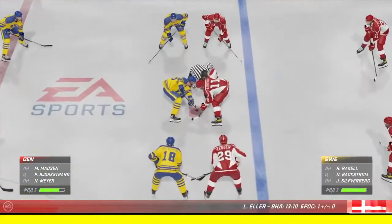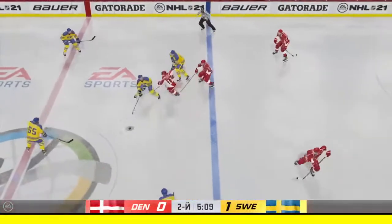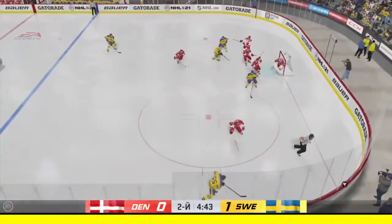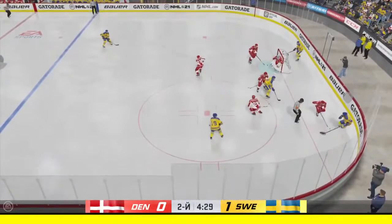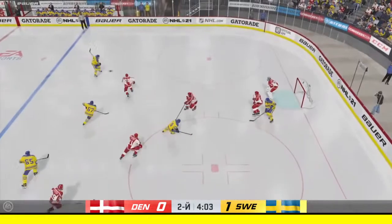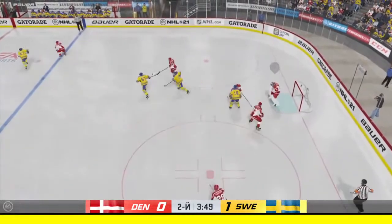Sweden's message going into this one — when we talked to them at the morning skate — was to get a lot of pucks on net. They've done just that and they lead as a result. Team Sweden wins the draw. Shot right in front — gets a paddle on it. What a stop by Anderson! I like the way he stops this puck — not only does he get in front of it, but he puts it out of harm's way.